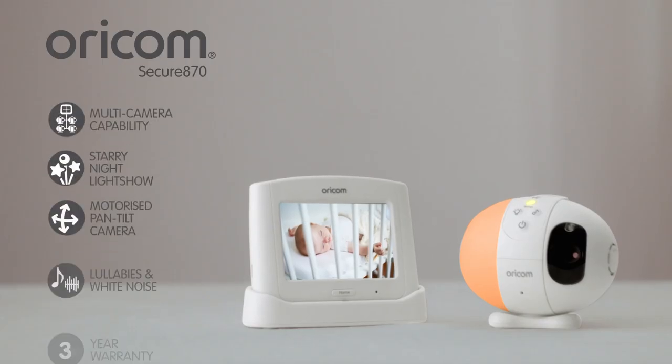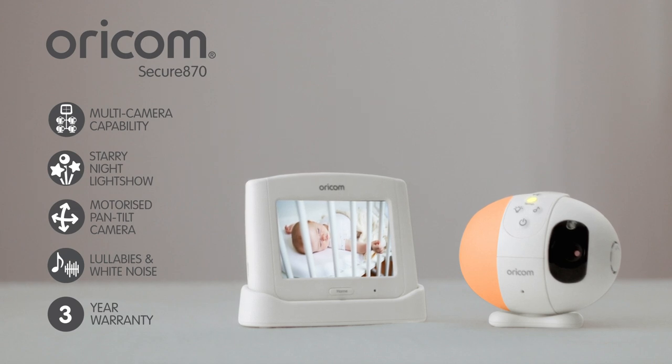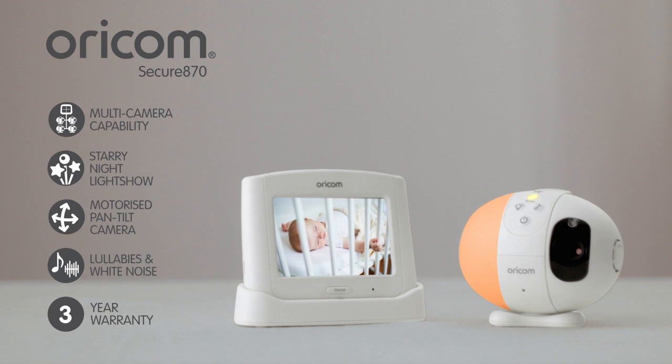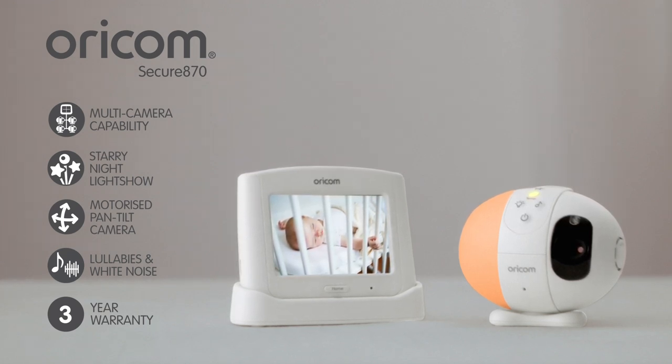The monitor includes a comforting night light, room temperature display, multi-camera capability, soothing lullabies, white noise and a starry night light show that your baby will love.